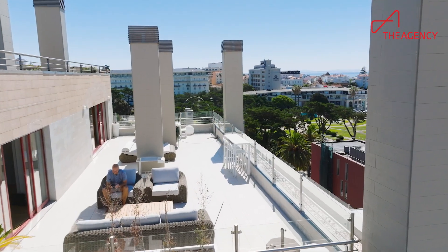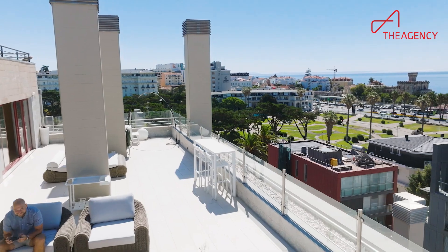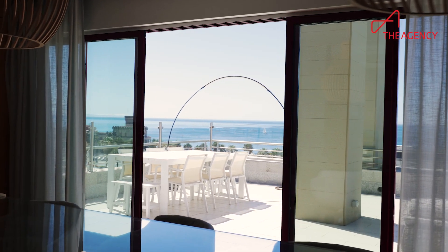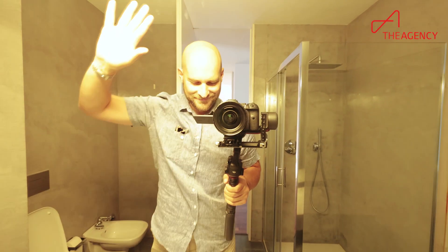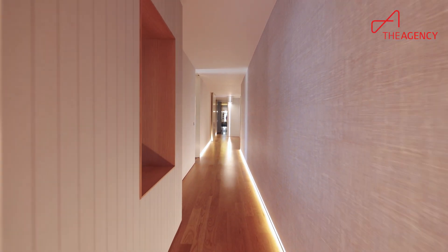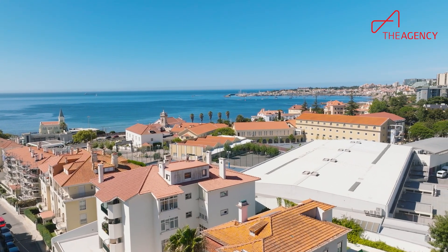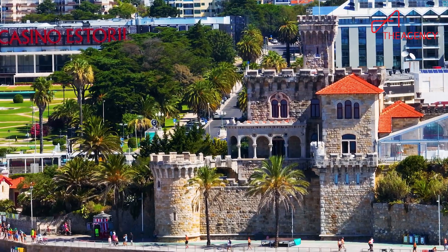This penthouse is one of very few in Estoril that combines epic sea view and prime location with a massive indoor and outdoor living space. With five bedrooms and six bathrooms, even big families can live here. This view gives you an idea of why Estoril Cascais is so popular, because it really is beautiful here.